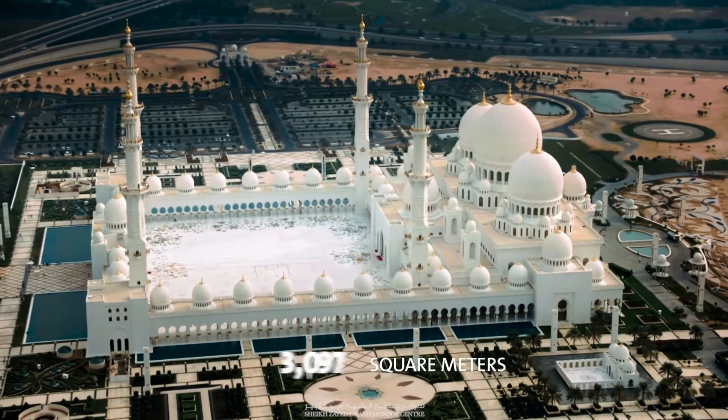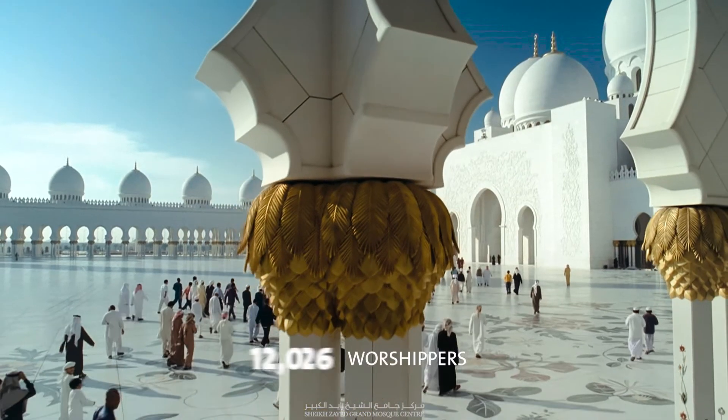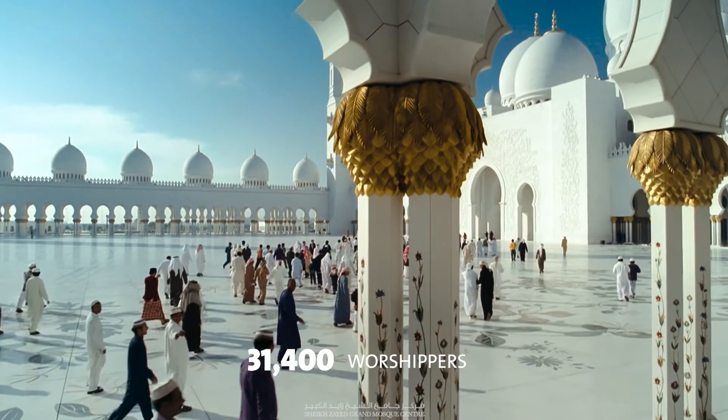The area of the Sahan is 17,400 square meters and accommodates up to 31,000 worshippers when full.